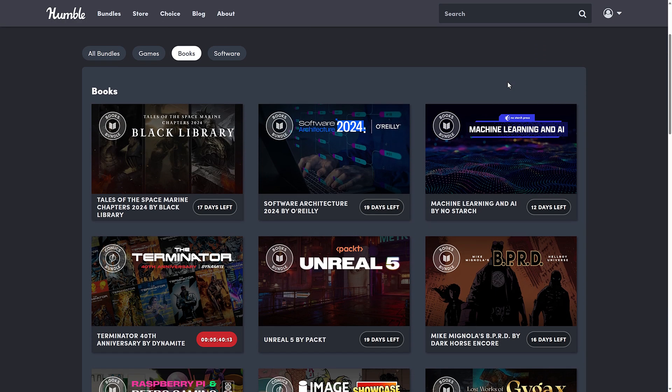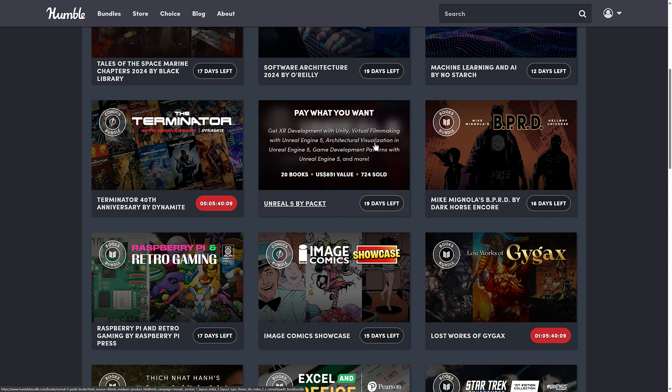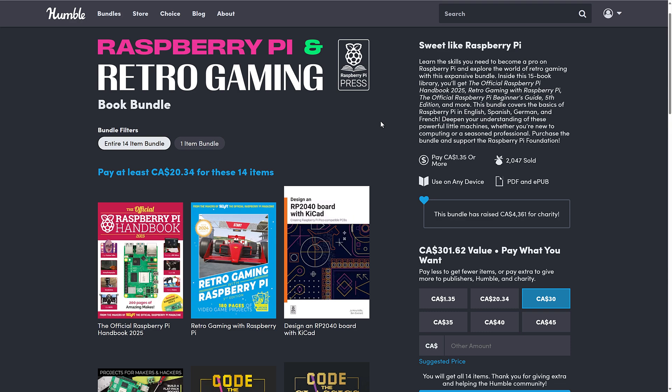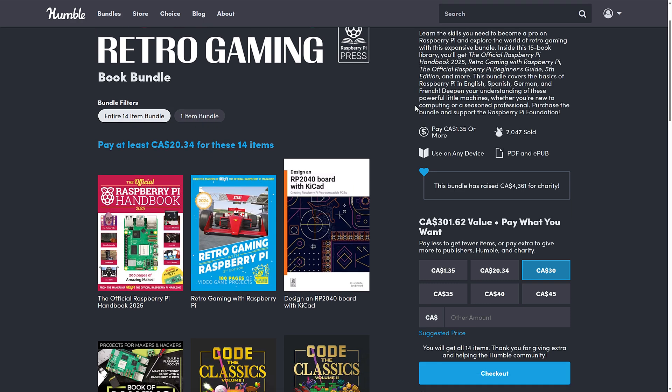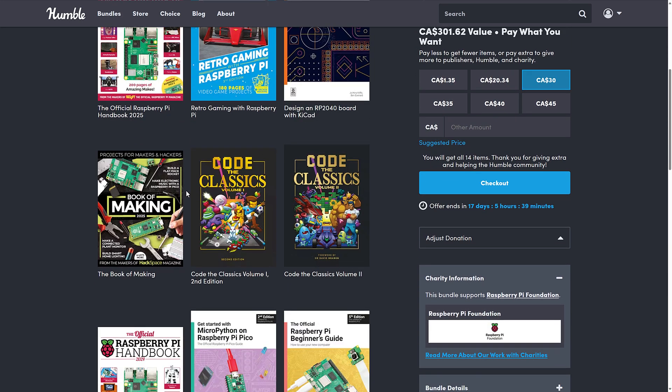The two we're talking about specifically today are the Unreal 5 bundle here, which is really confusingly named, and then we have the Raspberry Pi and Retro Gaming bundle. That one is niche, so I don't know how many of you are going to be interested in it, but I thought I would mention it because there are a couple of programming books in here — specifically Code the Classics Volume 1 and 2. These will walk you through how to create classic games like Arkanoids, fighting games, Centipede, and that type of game, using Python and PyGames.